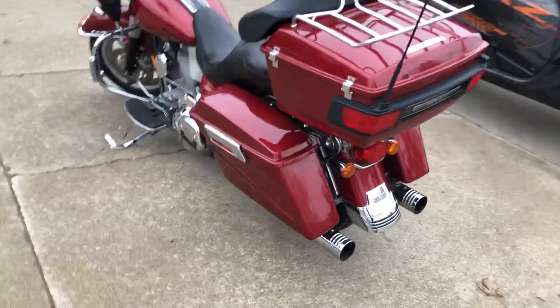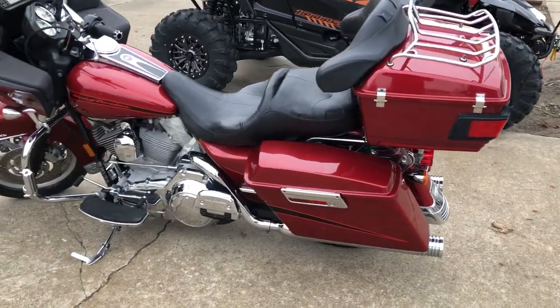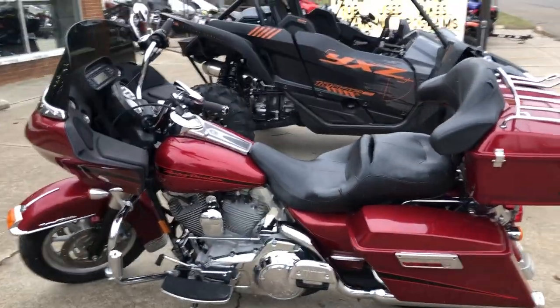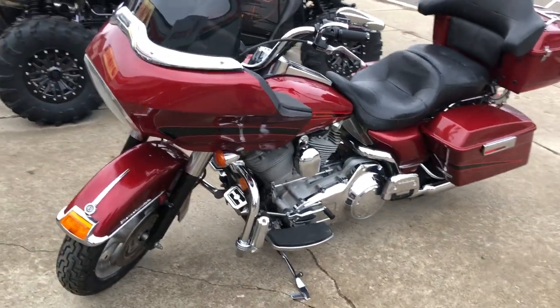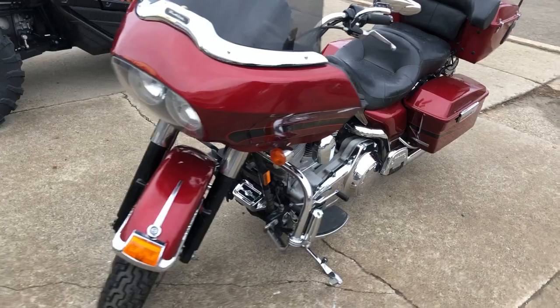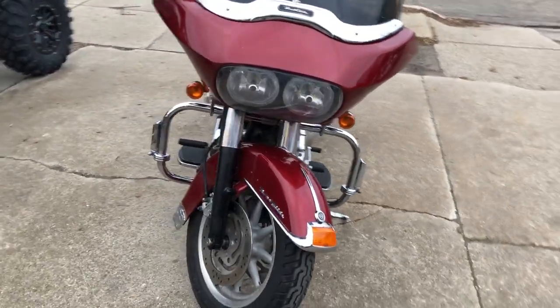It's a great bike for the money. You can make this one yours or view 300 other used Harley Davidsons at ApprovalPowerSports.com. You can give us a call at 810-648-9500. We have easy financing — you can fill out the application with no impact to your credit score.